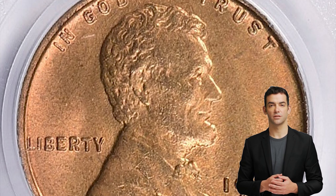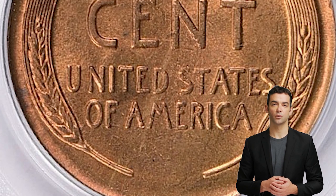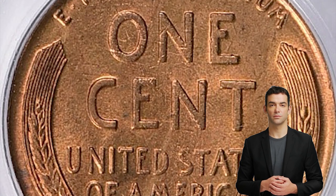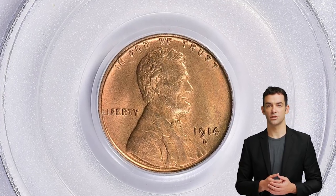The 1914D saw a lower mintage — fewer than 1.2 million were struck. While the 1909S VDB had a much lower mintage, as a first year of issue they were saved in large numbers. Few collectors took note of the low mintage of 1914Ds until most had gone into circulation.